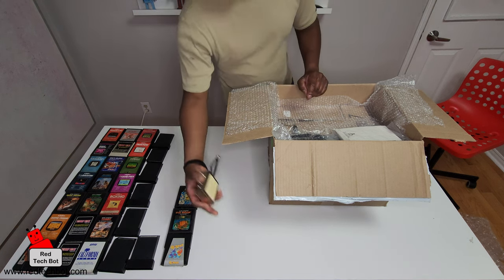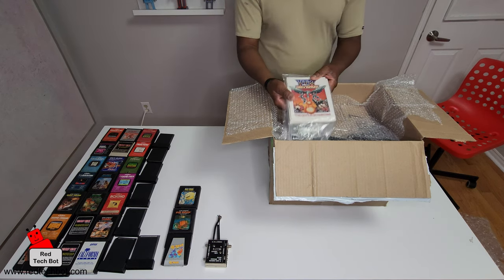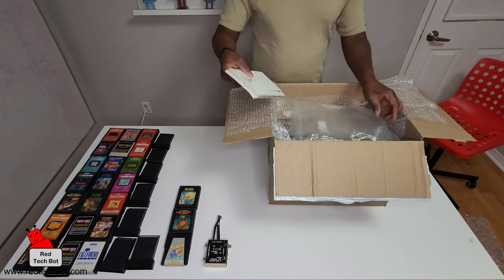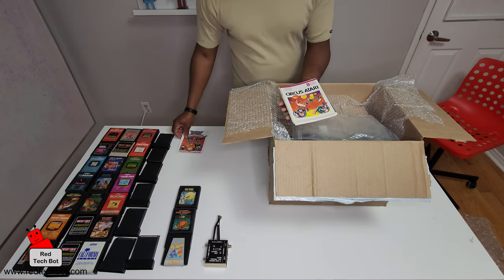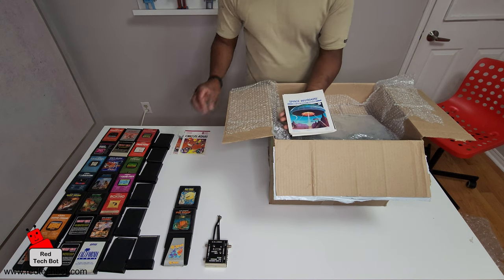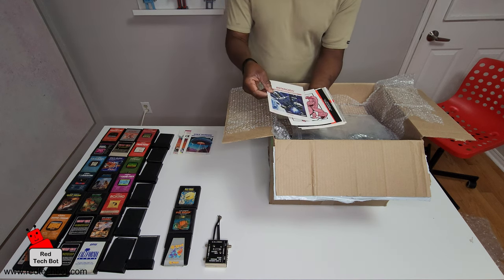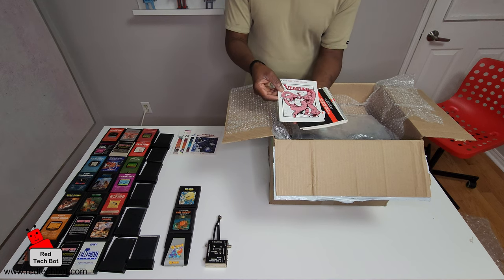Oh nice, I even have some game documentation. Mint condition — look at that! Yars' Revenge, Circus Atari, Space Invaders, and Asteroids. This stuff is in mint condition. Wow, what a find! This is Adventure.